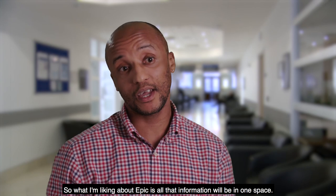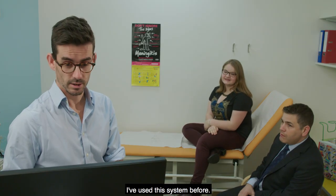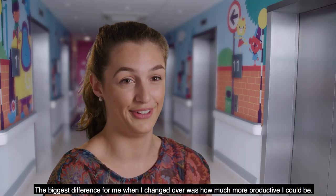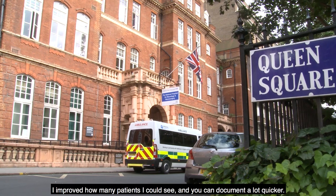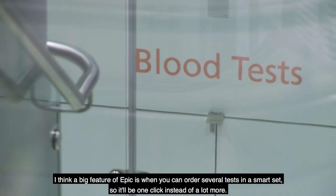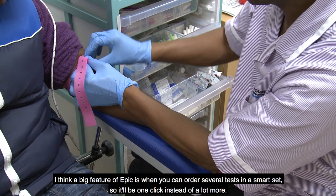What I'm liking about Epic is all that information will be in one space. I've used this system before and the biggest difference for me when I changed over was how much more productive I could be. I improved how many patients I could see and you can document a lot quicker. A big feature of Epic is when you can order several tests in a smart set, so it'll be one click instead of a lot more.